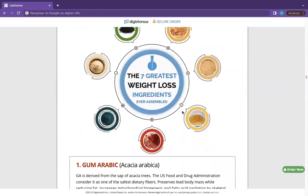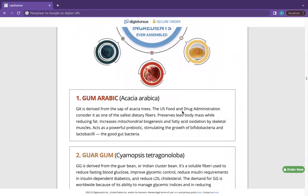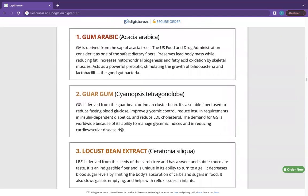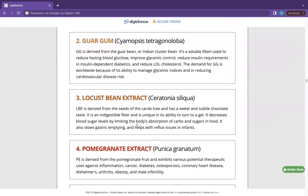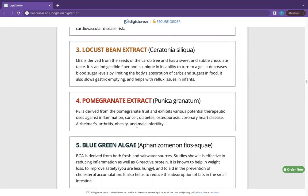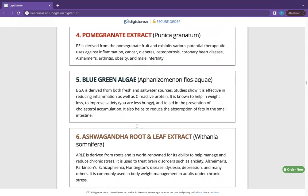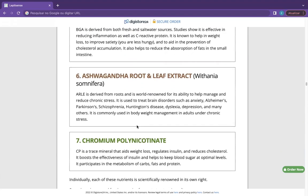The ingredients of LeptiSense, as we can see here, are: Gum Arabic — a gum that is extracted from various kinds of acacia. Guar Gum — a natural fiber that reduces the amount of cholesterol and glucose that passes through the intestines. Locust Bean Gum — commonly known as a thickener that gives a gel-type texture in food. Pomegranate Extract — a fully nutritious extract that provides some desirable health benefits.